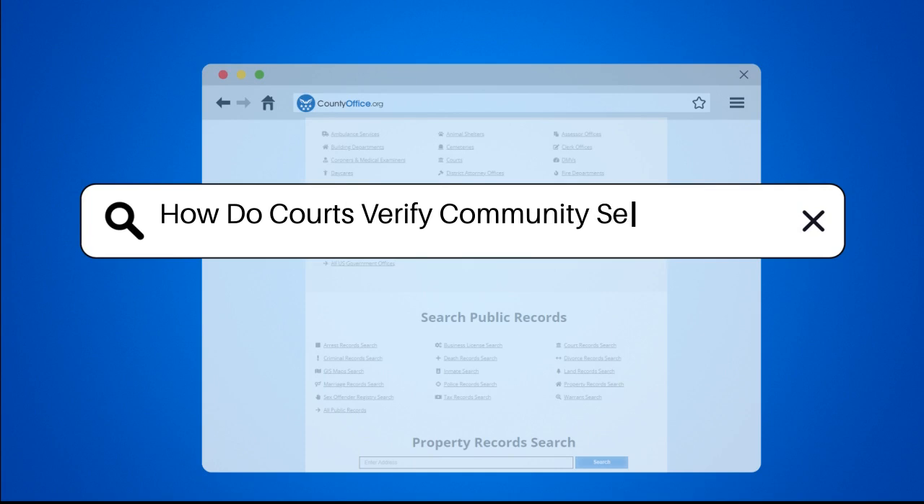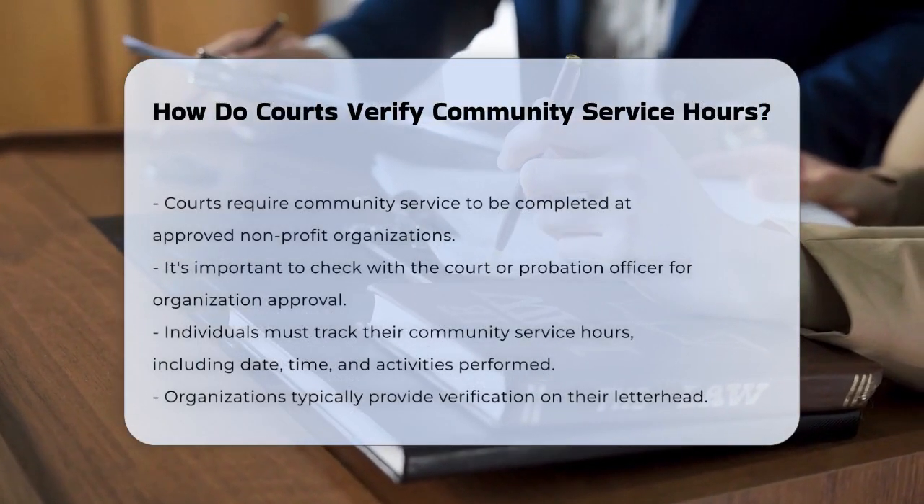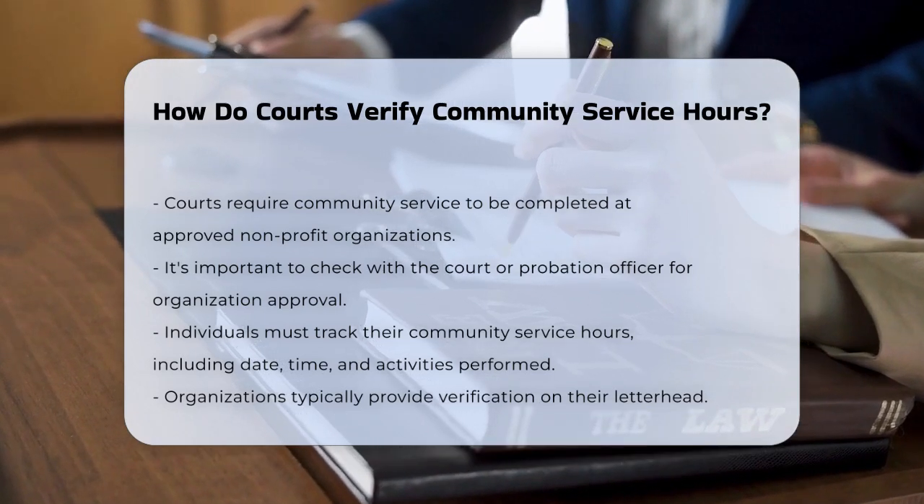How do courts verify community service hours? You're wondering how courts make sure you've actually done your community service hours? Well, let's break it down.